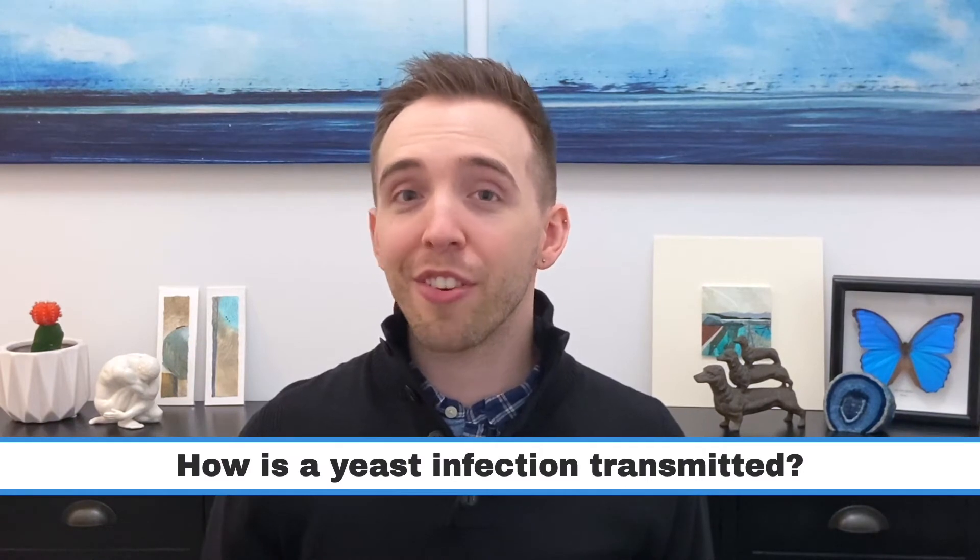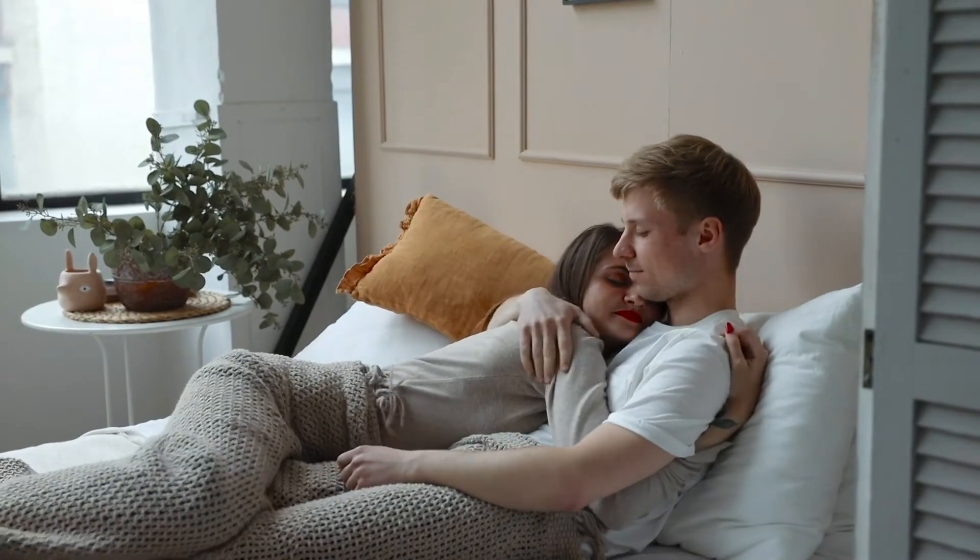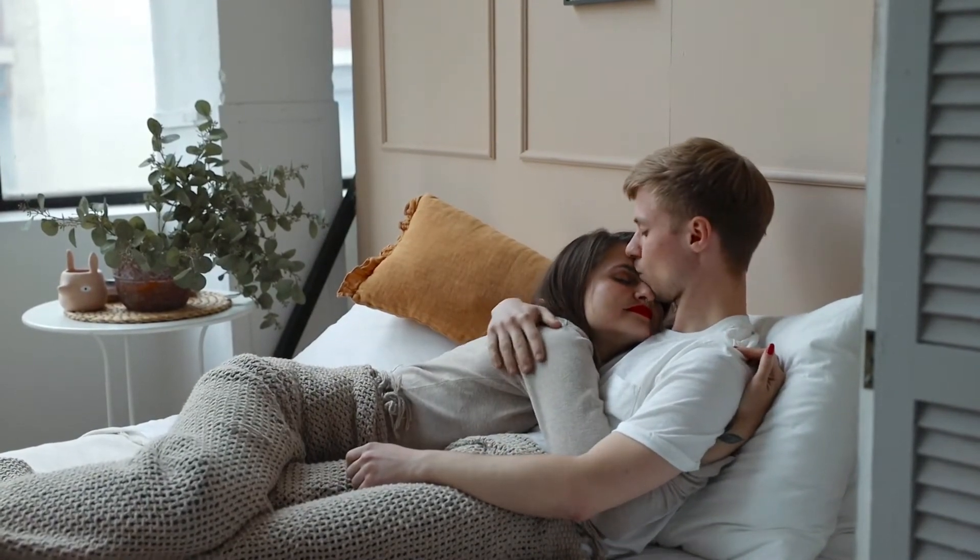Although yeast infections are not considered sexually transmitted infections, it is still possible to transmit to sexual partners. It's normal for yeast to grow on humans, but it's maintained at a certain amount. The infection and symptoms occur when it overgrows.